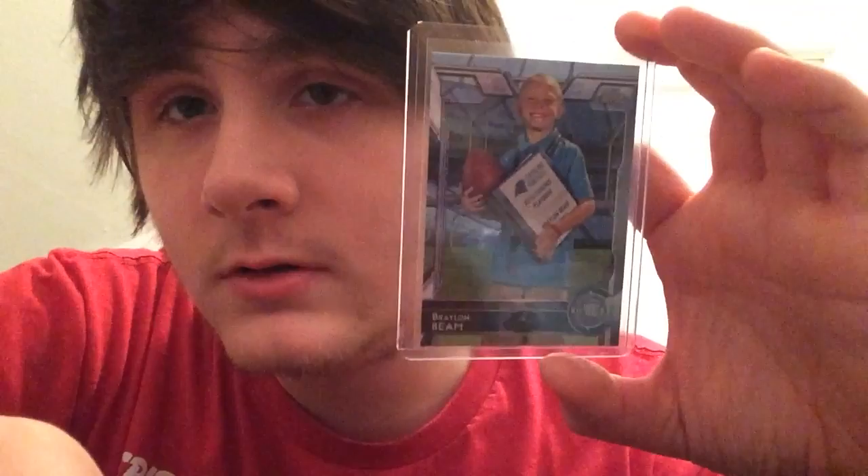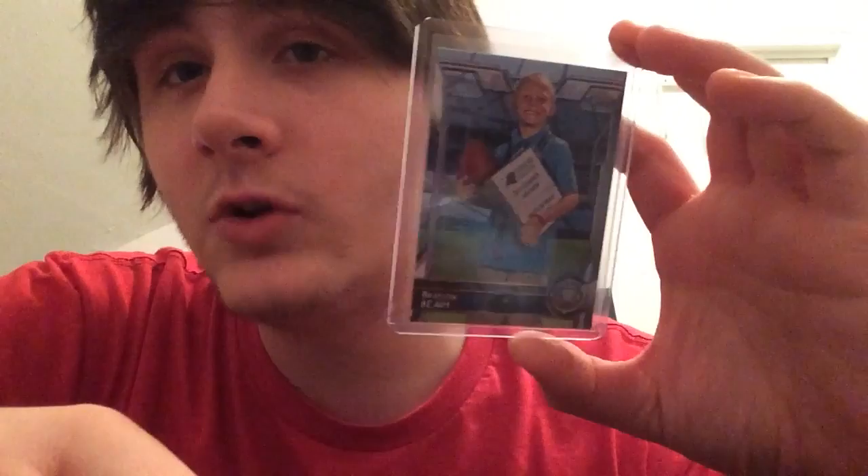This isn't an autograph but it's a really cool short print I feel like I need to show. From 2015 Topps, this is the Braylon Beam short print. That's awesome because he was a Make-A-Wish Foundation kid who just wanted to coach the Panthers, and I'm really happy they gave him a Topps card. It's not numbered, but it's either an SSP or a short print - so awesome, I love it.